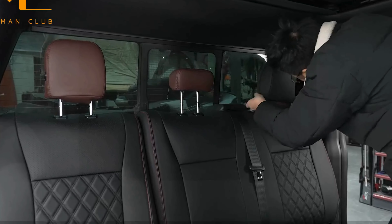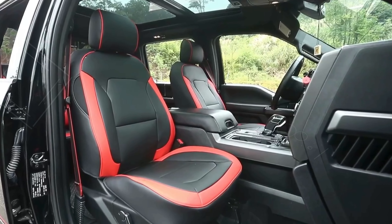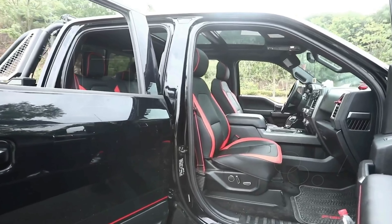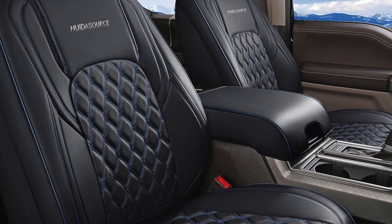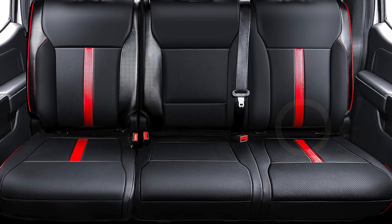Today, I'm going to show you the top 5 best Ford F-150 seat covers on the market — covers that combine style, comfort, and durability. Whether you're off-roading, driving to work, or taking a family road trip, these seat covers will keep your ride looking sharp. So if you're ready to upgrade your F-150, keep watching.